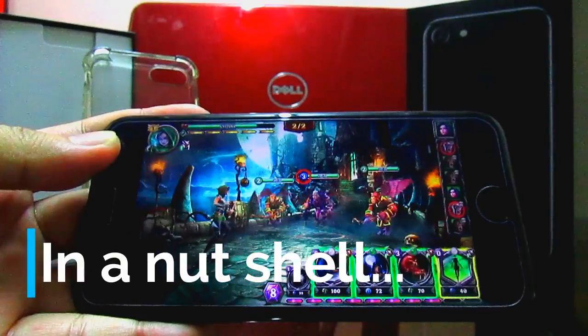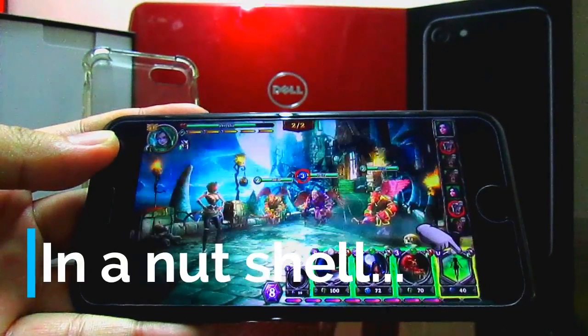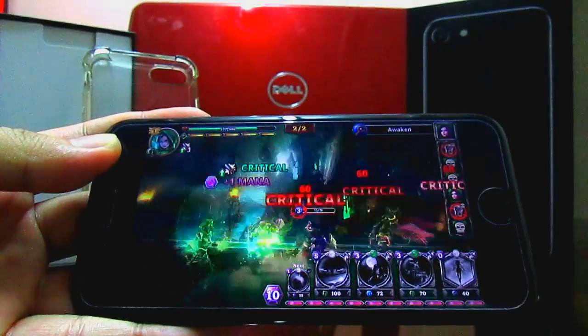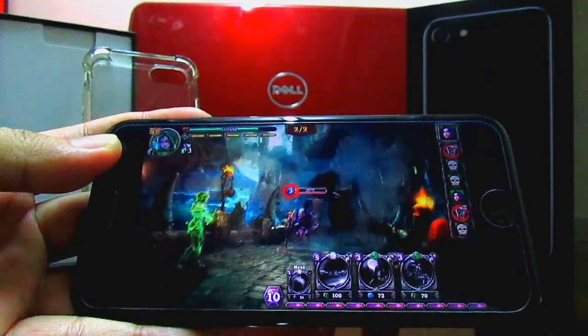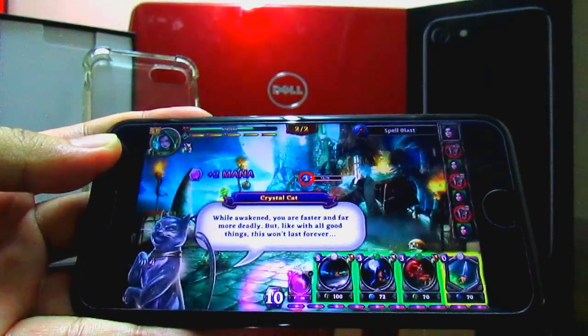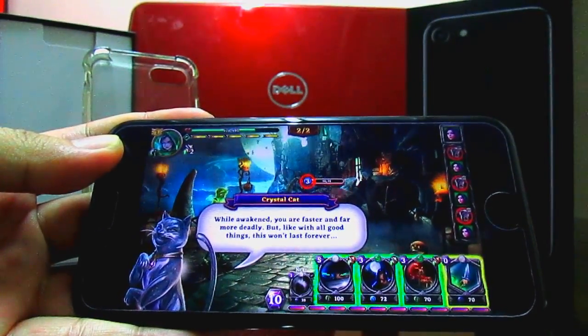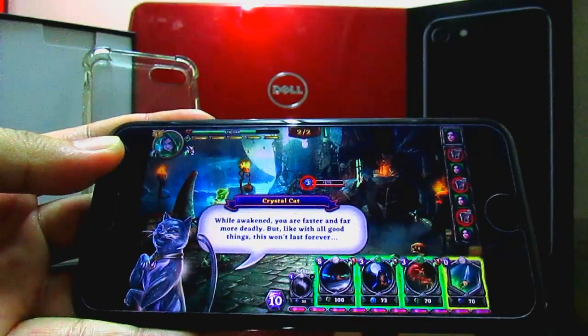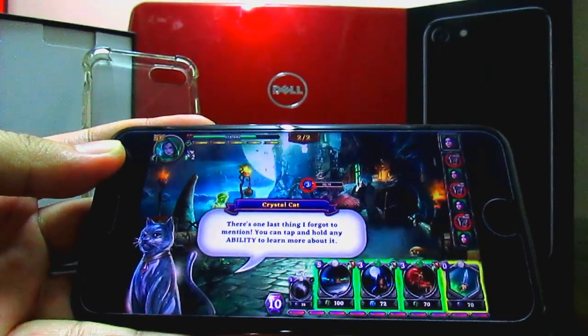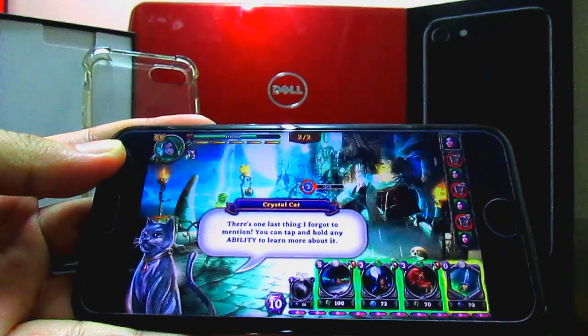In a nutshell, I would recommend you to get this phone in 2017. If you would like a bigger screen and have a bigger budget, then go with the iPhone 7 Plus. I would expect to use this phone for more than three years because it is an expensive phone. Perhaps I will do another video after three years to give my review again.